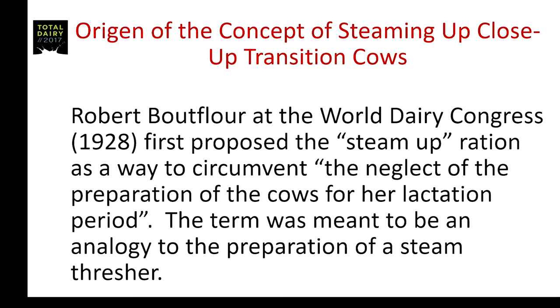When I went back to look through the literature to see when this concept started, the first reference I could find was from a gentleman — Robert Buttflower — at the World Dairy Congress in 1928. He first proposed the steam-up ration as a way to circumvent the neglect of preparation of the cow for her lactation period.